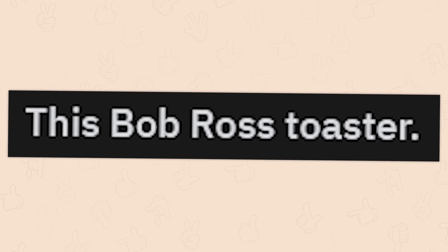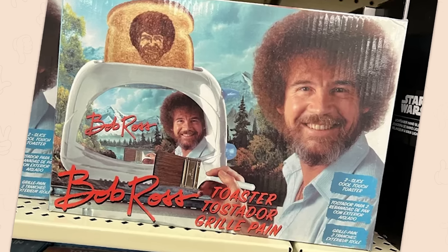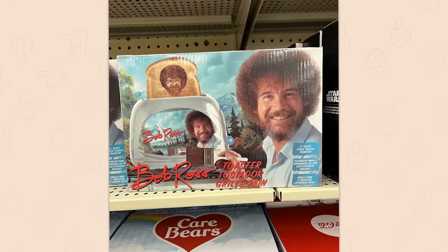This Bob Ross toaster. Reminder: quit buying Bob Ross merch. That organization uses his name for being terrible. Don't support them.